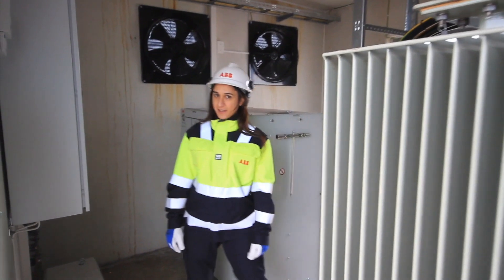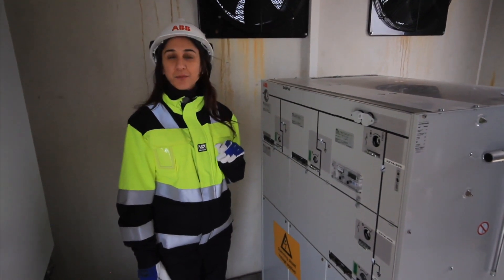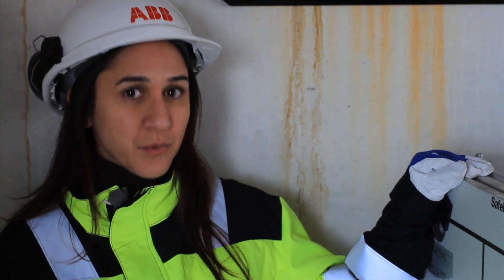The factory I work in produces switchgear that contributes to energy efficient power distribution and the protection of electric equipment. In fact, we have developed the world's most compact switchgear. It is the perfect match for the narrow door of the wind turbine. The product is already in use for many projects all around the world.